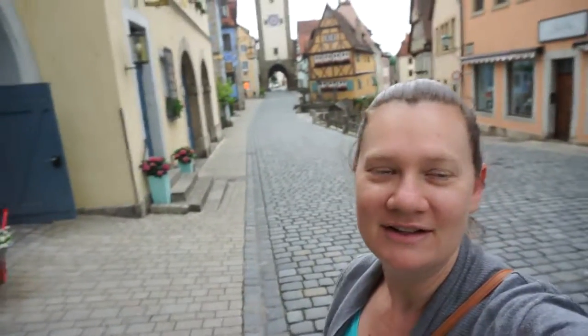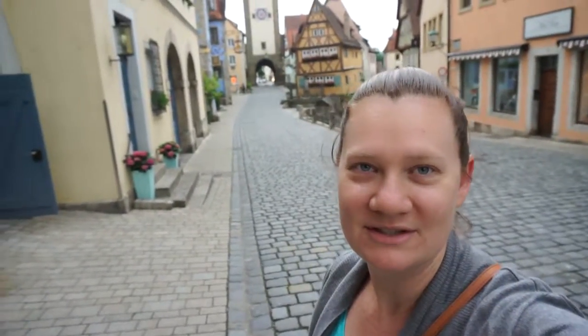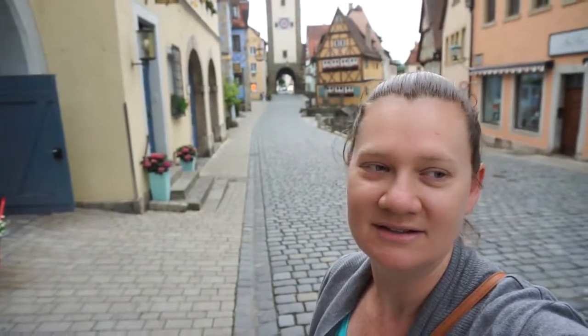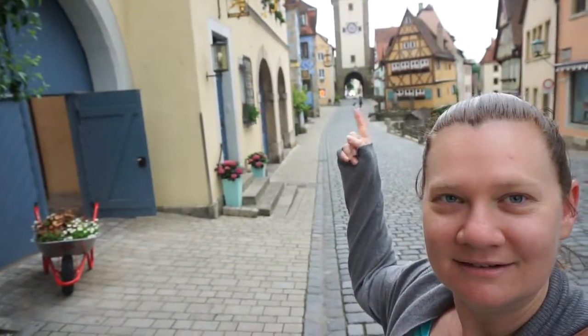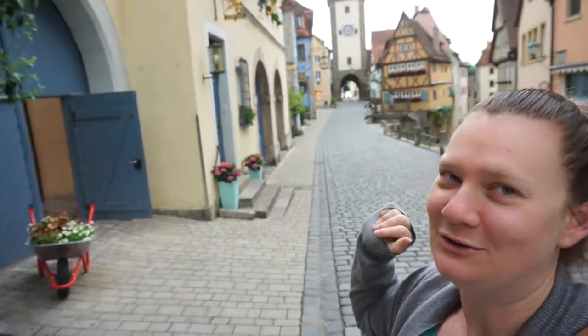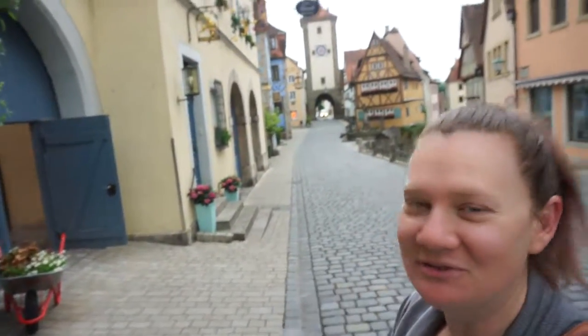Morning guys! We got up really early this morning to come down into Rothenburg because yesterday the crowds were just epic. So it's just past six. We've come down to the main little square. I don't know how to say it in German, but it's absolutely beautiful.